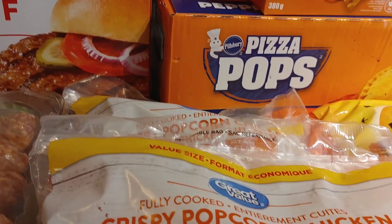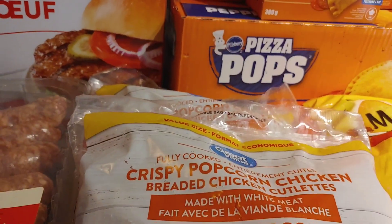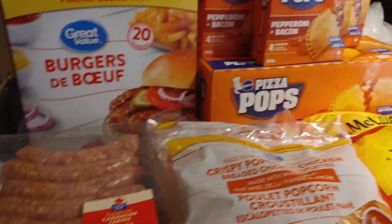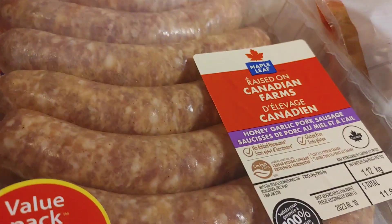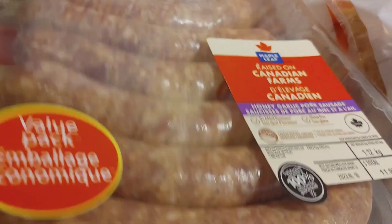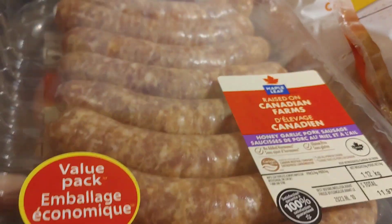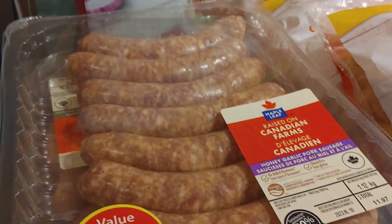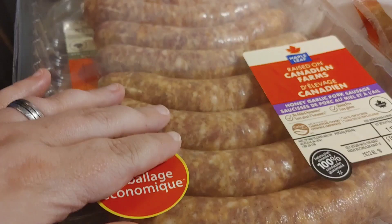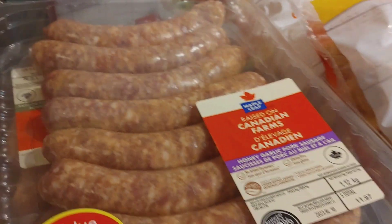And then of course you got your popcorn chicken up there — there's two of them there, and Bella's going to be happy about that. And then here we go, Maple Leaf — there's the honey garlic sausages and the Italian ones, they're upside down. But those will be for anybody over in the UK — I'm sure you'll understand what I'm about to make with those ones: my bangers and mash, which are sausages and mashed potatoes.